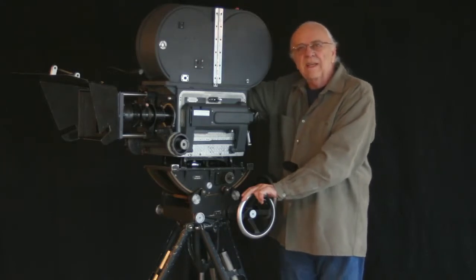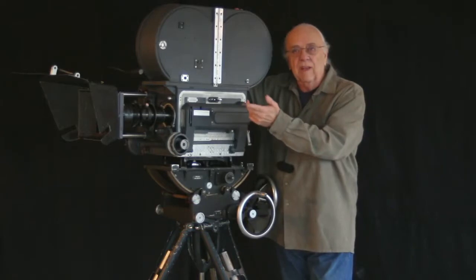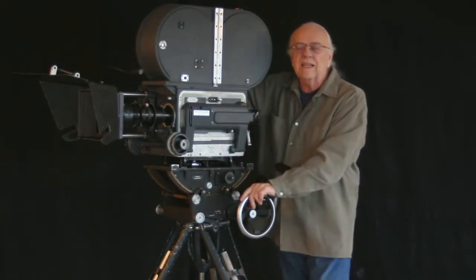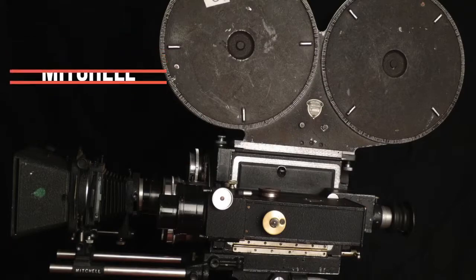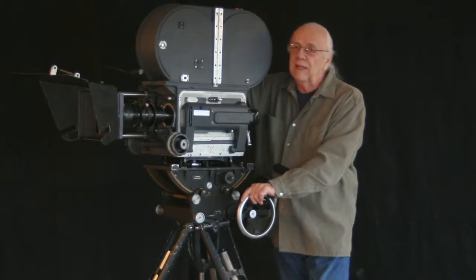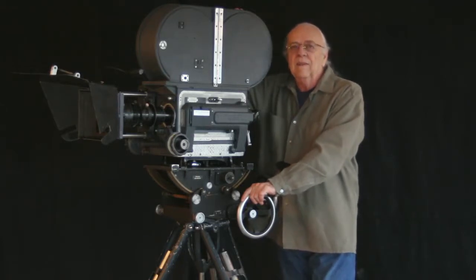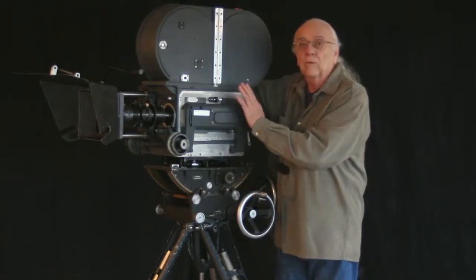BNCR stands for Blimped Newsreel Camera Reflexed. George Mitchell designed the NC, or Newsreel camera, in 1933 in anticipation of sound movies becoming a hit. They made the first soundproofed BNC in 1934.